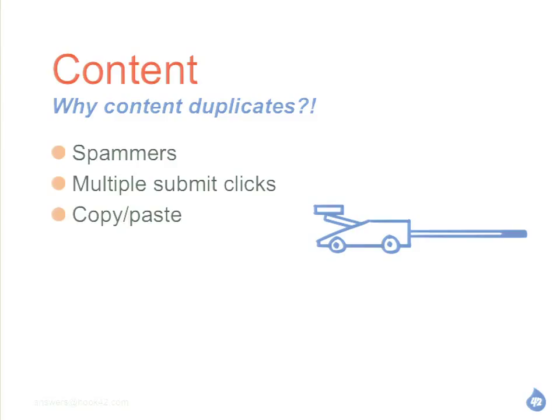People are managing their content in Word, too. We fixed the double-click issue with some jQuery — it's a little snippet you can just Google: 'prevent multiple clicks jQuery' and you're going to have some code that you can use.